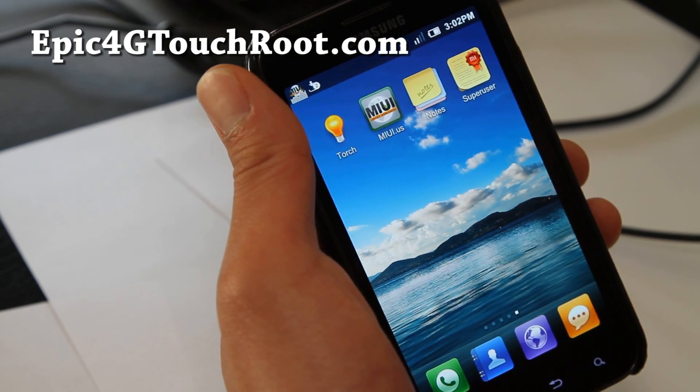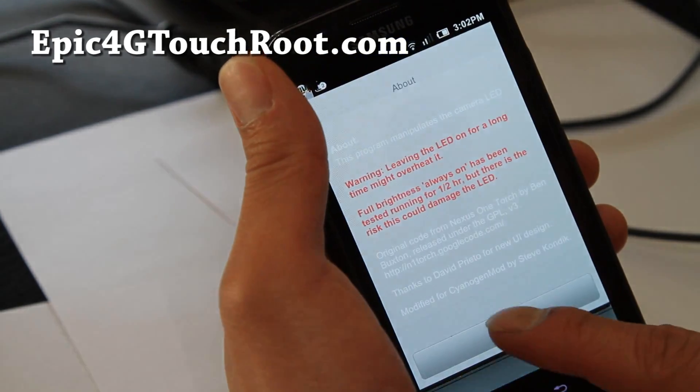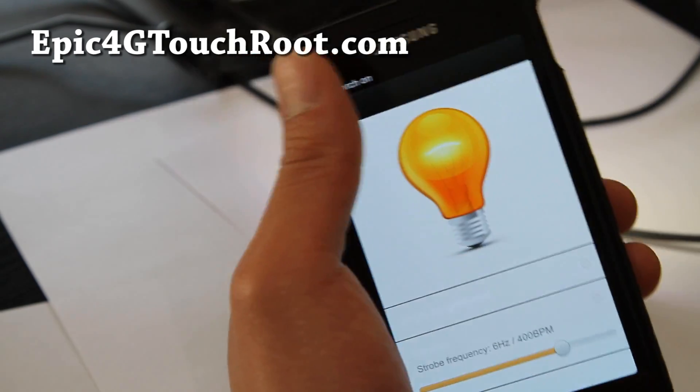Also there's a sound recorder, torch — yes, torch works.